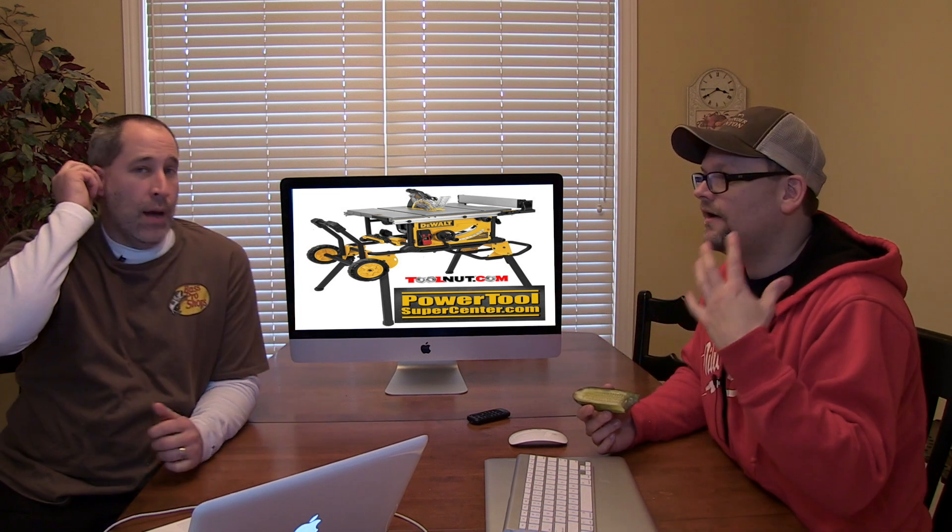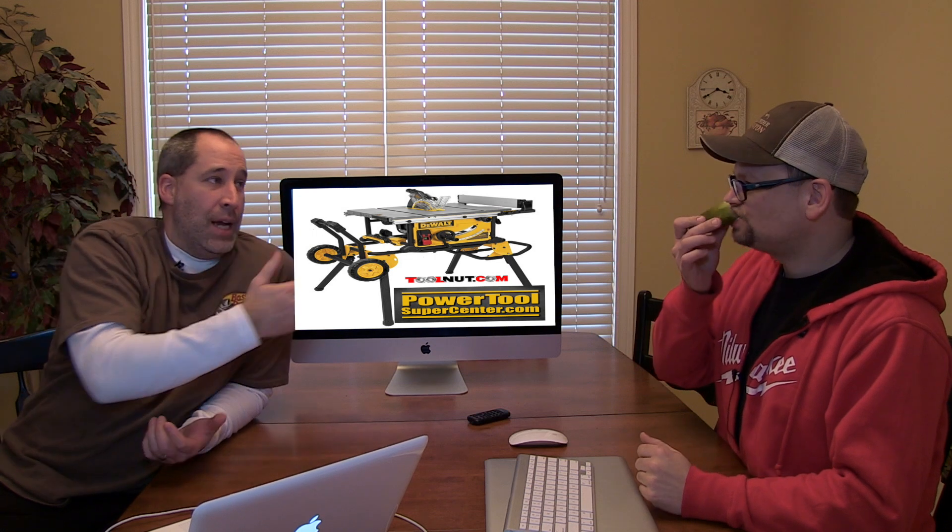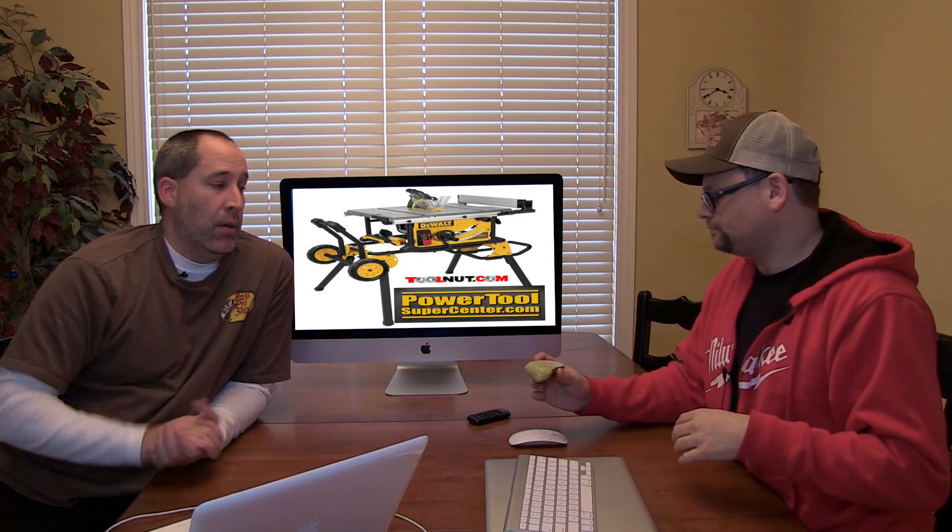Toolnut - same company - contacted us and said hey, we want to do a giveaway, you want to help us out? And we were like, yeah, we'll help out our readers. All we have to do is mention that we want you to support them. On a personal note, we do buy some tools there. We've had other people ask us to do stuff that we've turned down because we've never dealt with them, or after research found they had bad return policies. We're not going to promote somebody we don't deal with or trust ourselves.